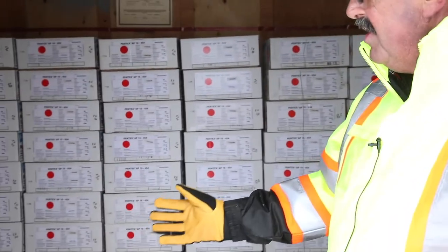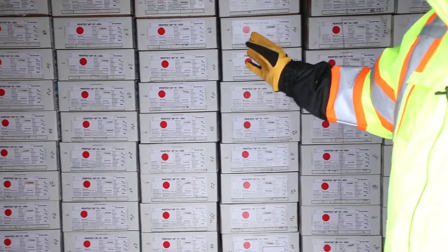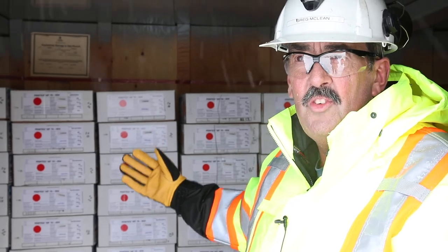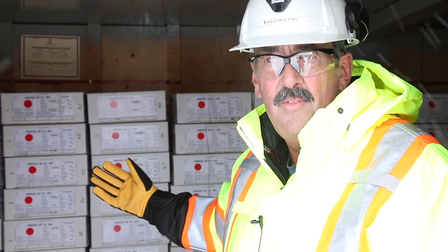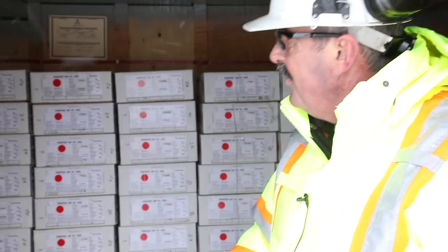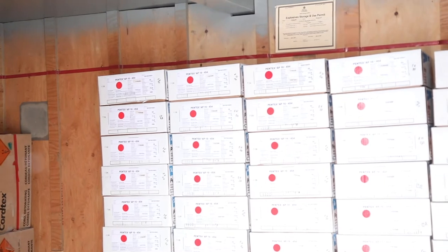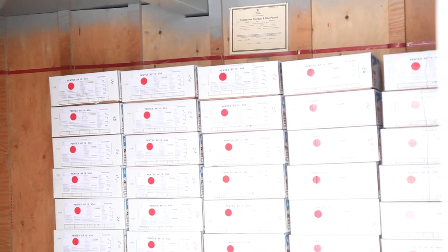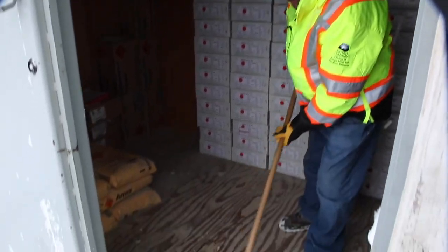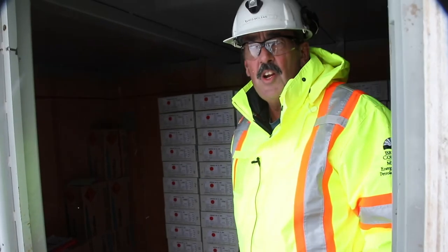As you can see we've got a very clean, orderly, well-organized magazine. Inventory is stacked neatly and in the order it was received — it will be used in the inverse order, in other words the older product first. You'll notice the floor is very clean. There's a red line around the magazine — that's the stacking level. We're not allowed to stack explosives any higher than that red line. The blasters have a broom in here for keeping the magazine clean and tidy.